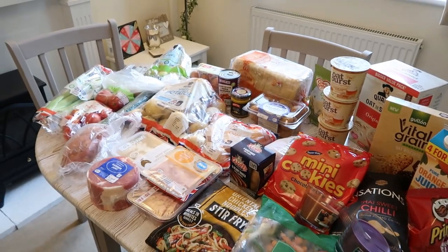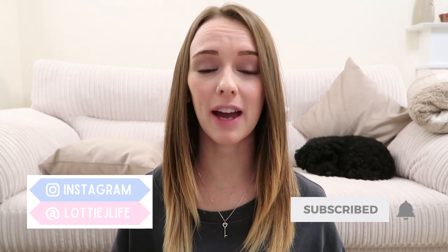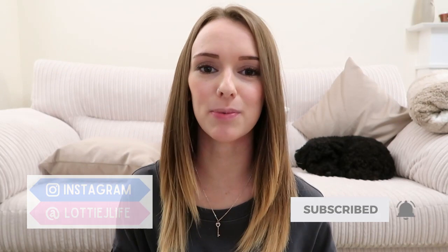I feel like I've been talking for a long time but I think that is everything for this video. I hope you guys enjoyed that and enjoyed being a little bit nosy into what I buy each week for our food shop. If you haven't already subscribed and you'd like to, please don't forget to hit that subscribe button before you leave - it really does help support my channel. I'll see you guys in the next video, bye!